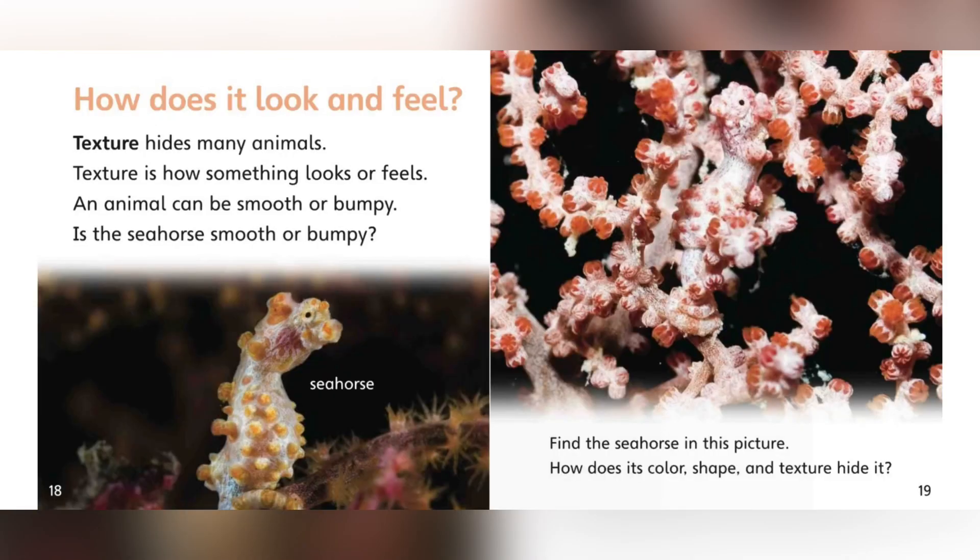How does it look and feel? Texture hides many animals. Texture is how something looks or feels. An animal can be smooth or bumpy. Is the seahorse smooth or bumpy? Find the seahorse in this picture. How do its color, shape, and texture hide it?